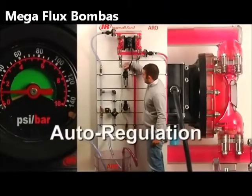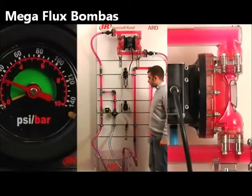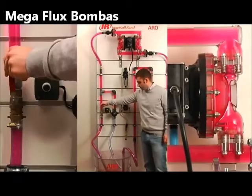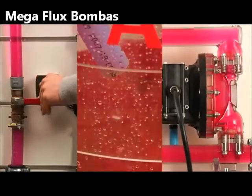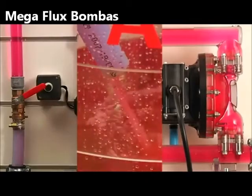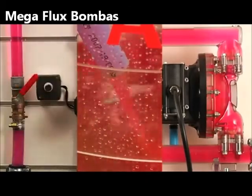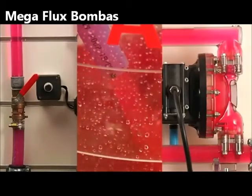Air-operated diaphragm pumps can be stalled against back pressure by simply closing the fluid outlet valve. The pump will automatically stop without the need to shut down any electrical switch or use any bypass device. You can also adjust your valve to a specific required flow as the pump will auto-regulate. This is another huge advantage compared to electric pump technology, where other expensive accessories would be necessary to provide the same result.